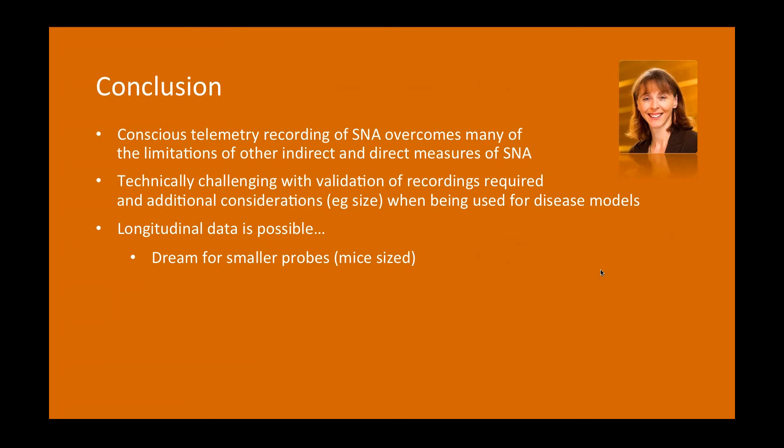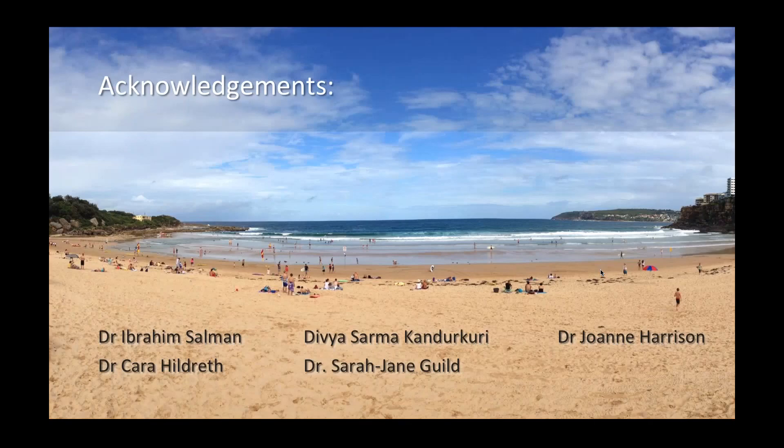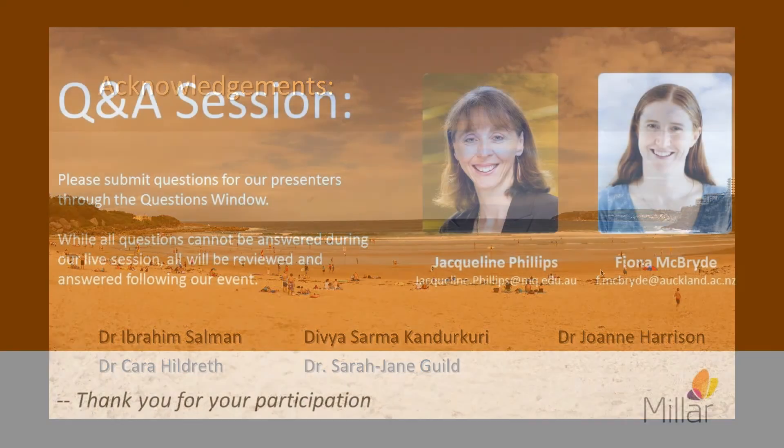I'd like to thank the people who did most of this research in the lab: Ibrahim Salman, Cara Hildreth, Divya Salma Kentakuri, Jane Harrison, and Dr. Sarah-Jane Guild from Milar who helped with a lot of technical advice. Thank you very much.